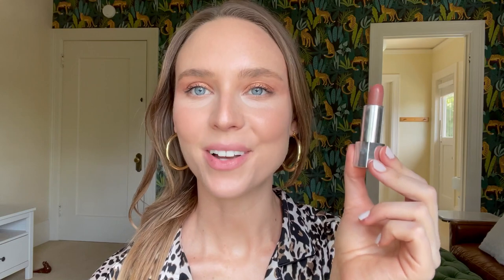This is the Finding Ferdinand Girl Crush shade that I made — it's in the sheer formula. Isn't that my perfect nude? I love it. It's just so light and so sheer — it's got a little bit of brown, a little bit of pink. I could do this forever without a mirror and it's totally fine. If I would recommend one shade I created from Finding Ferdinand, it's the Girl Crush shade.